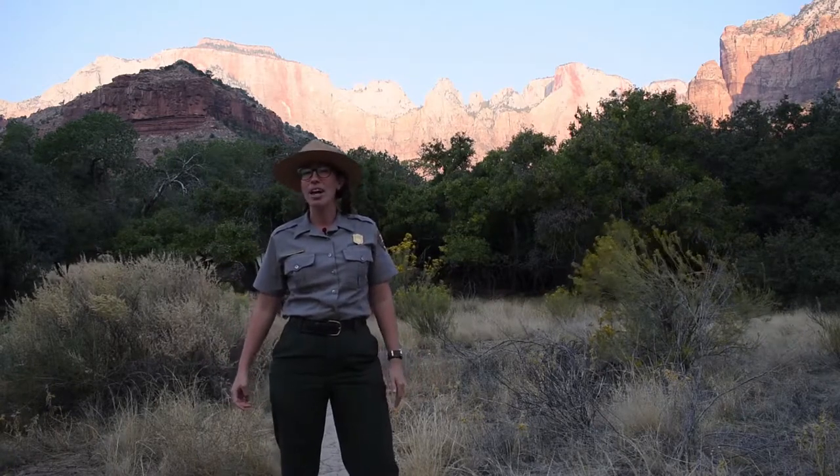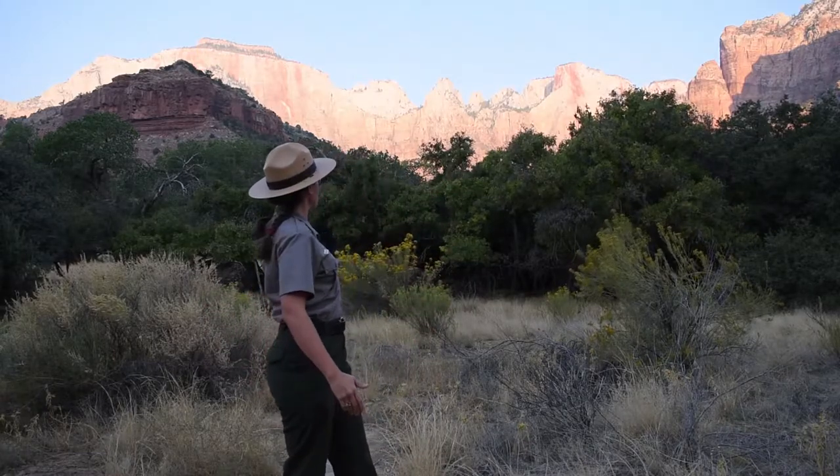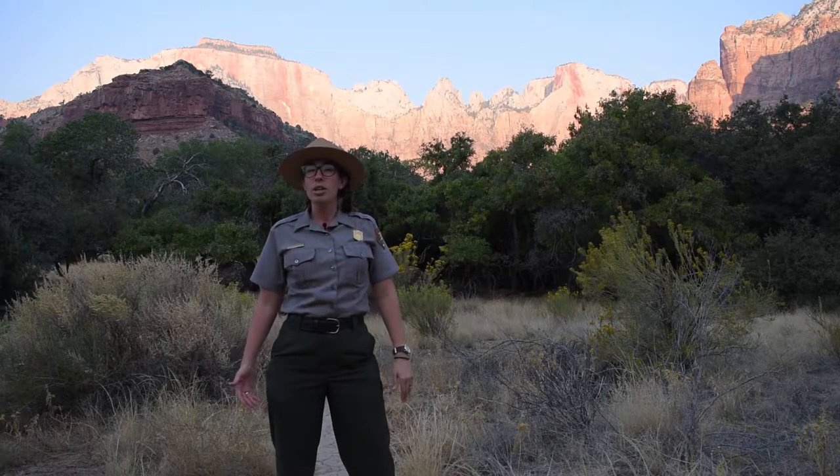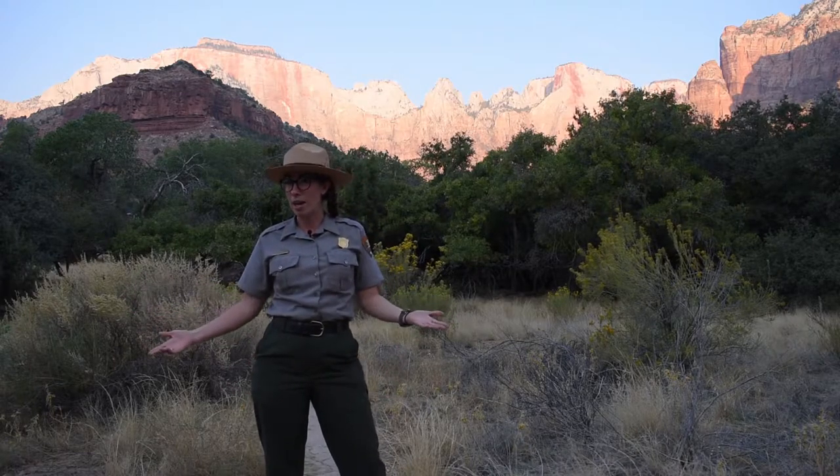Hi, I'm Ranger Sophia and I'm here in Zion National Park off of the Pa'Rus Trail. Behind me you can see the towers and temples of the Virgin along with the West Temple as the sun just hits them this morning. Today I'm going to be talking to you about the ingenious tricks that Zion's plants use to adapt to this harsh desert environment.